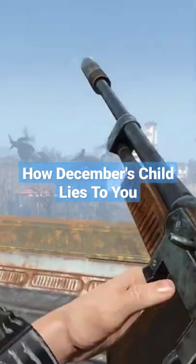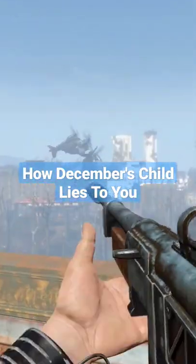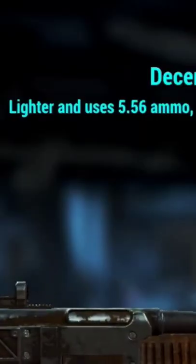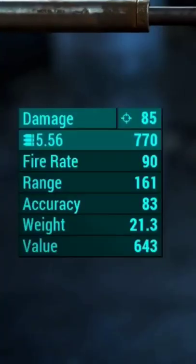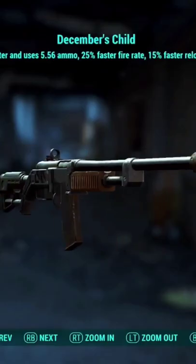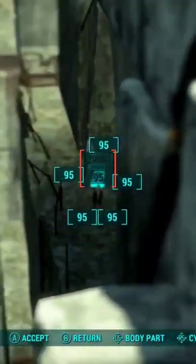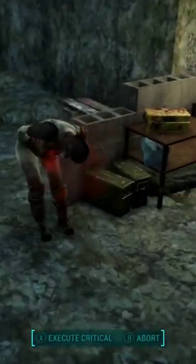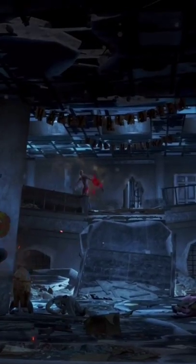Did you know the unique combat rifle from Fallout 4, December's Child, kind of lies to you? The first thing it lies about is that it claims to be lighter than other combat rifles, when in fact it weighs the exact same amount as any other standard combat rifle in the game. And while it does use 5.56 ammo like it claims, it actually has the exact same base damage as a combat rifle loaded with .45.